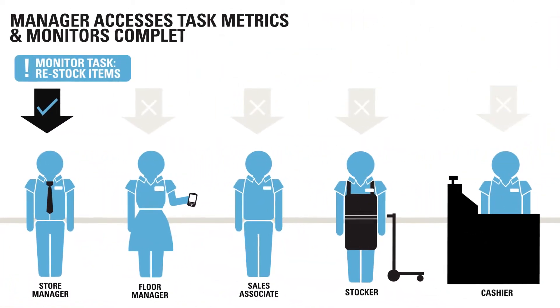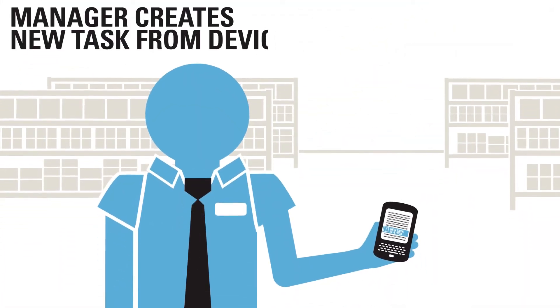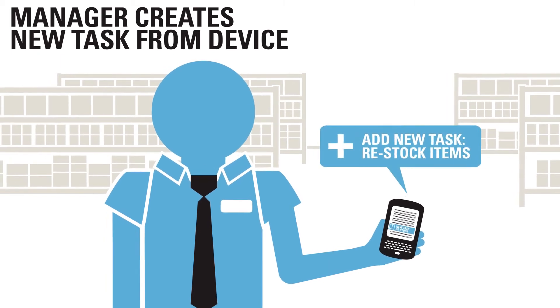The manager reviews all task status and metrics for the day. He then adds a new task, which is entered into the queue for assignment.